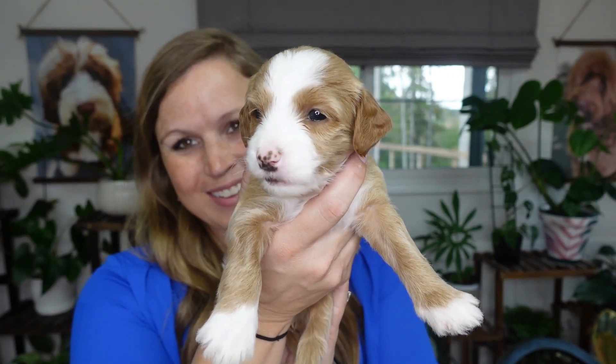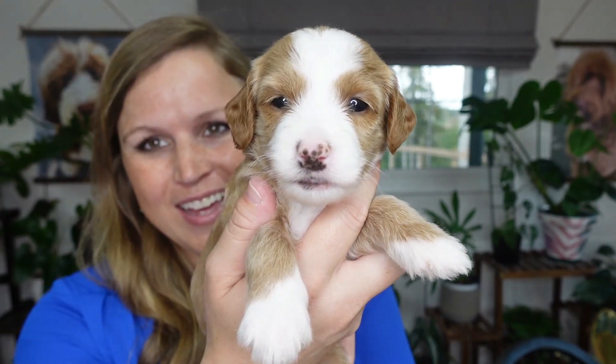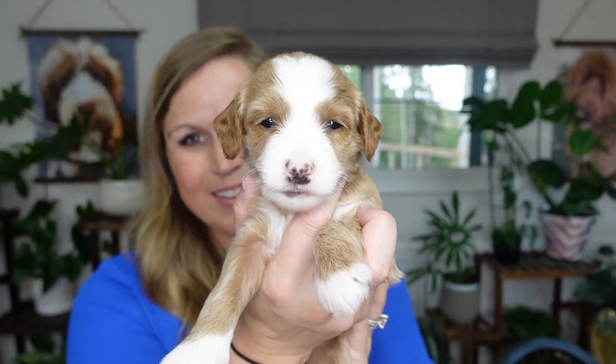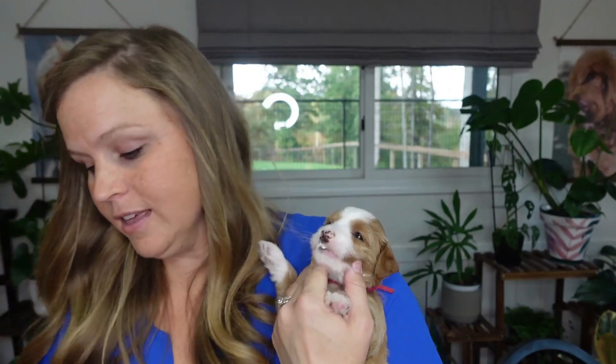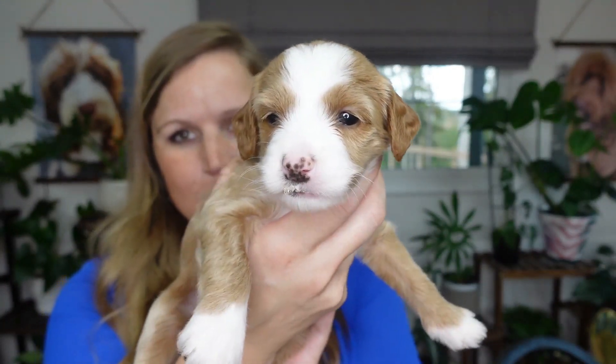Now we have Miss Pink. She's really cute. Her lines are real distinctive, which is really nice. She was two pounds, 5.4 ounces. No hernias felt. Her teeth line up just fine. Growing on a normal scale.